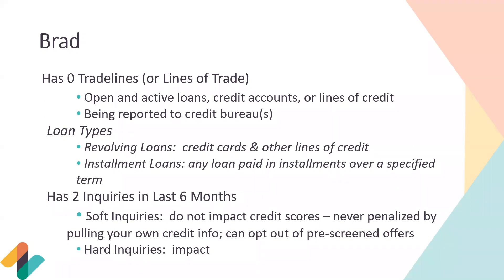We'll talk about two different loan types. The first is revolving loans — where you have up to a certain balance, can make multiple charges, and pay it off at the end of the month. These include credit cards, overdraft lines of credit, and similar lines. Installment loans are when you borrow a fixed dollar amount and pay back the same amount every month until it's fully paid off — things like car loans, personal loans, and mortgages paid in installments over a specified term.